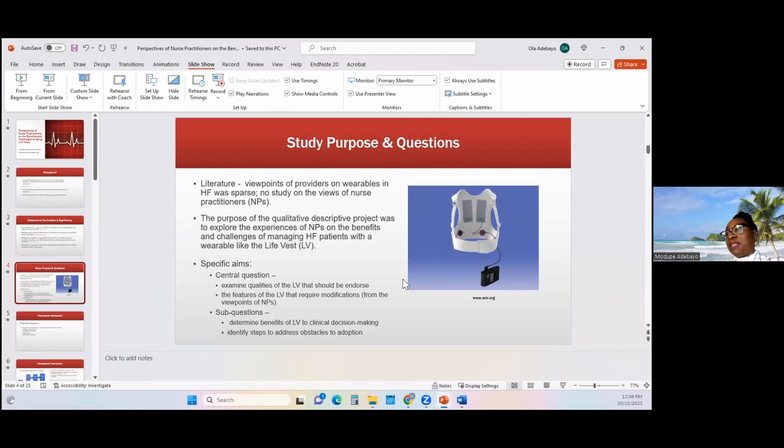At the time of that specific study, which was earlier this year, there were no studies at all that sought the views of nurse practitioners. Because of the chronicity of heart failure, a lot of patients are being managed by nurse practitioners, but the nurse practitioners' perspectives are not being sought with regards to managing these patients.